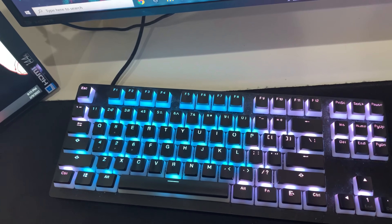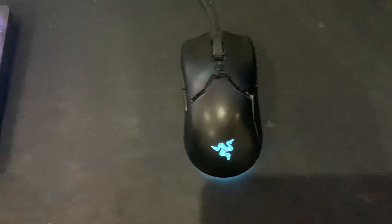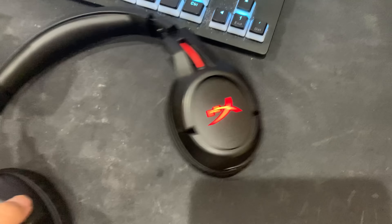This keyboard is a Razer Huntsman TE with double-shot keycaps from HyperX, and it's pretty cheap so it's pretty good. This mouse is the Razer Viper Mini and it's been like $30 on Amazon, so I really recommend it.